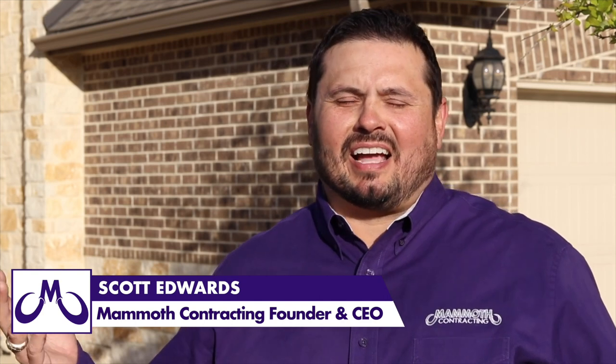Hi, I'm Scott Edwards. I'm the owner of Mammoth Contracting. I'm here in Verney, in front of my house, and like you guys, I got hit with that big hail storm the other week.